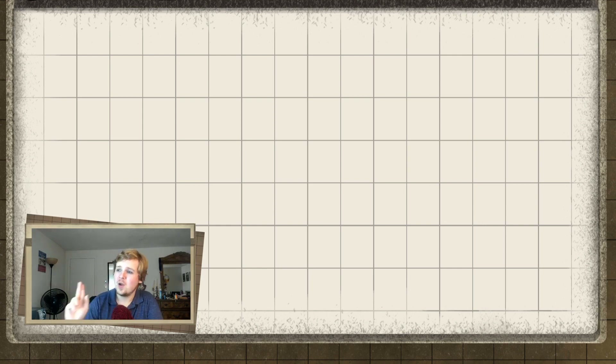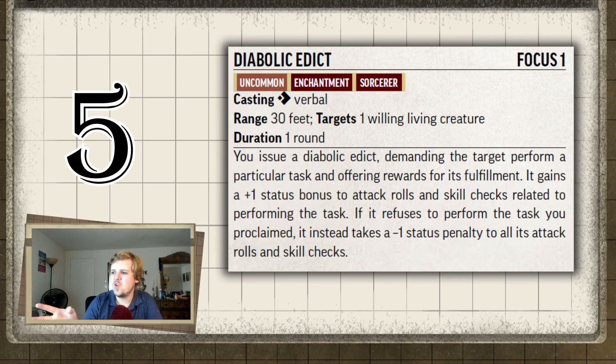Diabolic Bloodline Sorcerers come in at 5th place with Diabolic Edict. This one could have been first place — it really could have if it weren't for one thing. One action? Awesome. Duration one round? Fine. Range 30 feet? Great. Target? One willing living creature. If this could target anything and give it a will save, it would be really cool. You give them an order — kill him, run away, fight me — and if they follow the order, they gain a plus one to attack and all skill checks used to accomplish that order.